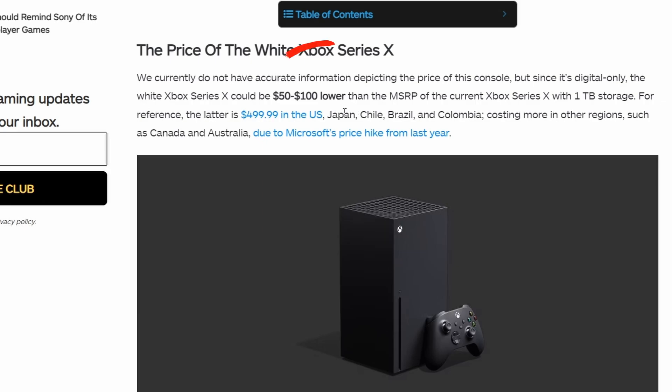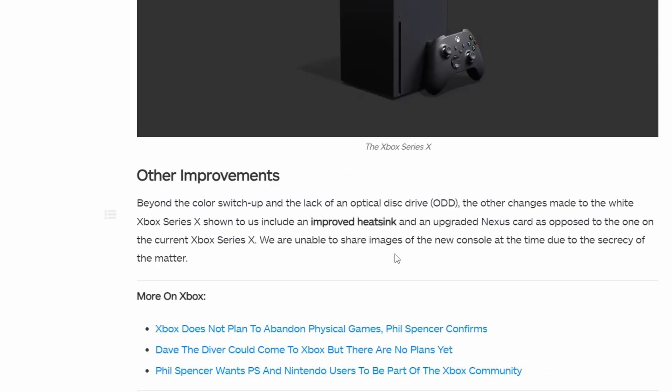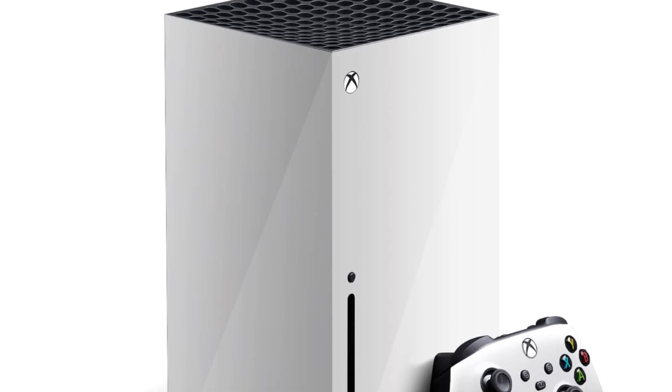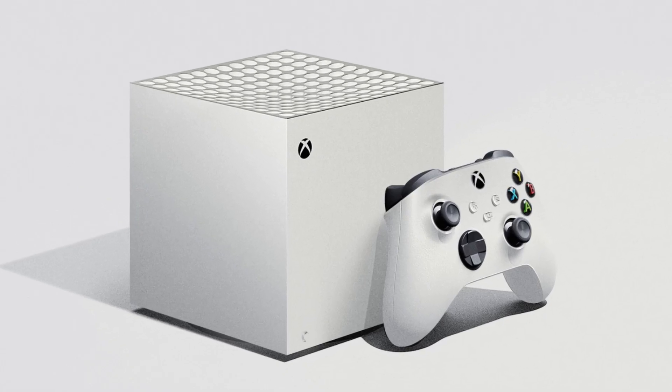The predicted pricing is around $50 to $100 lower than the current model, putting it around $350 to $400 — my guess is $400. It's interesting that they're lowering the price by removing the disc drive, though a disc drive shouldn't cost that much to begin with. There are no official pictures yet, but leaks are circulating. The model also reportedly features an improved heat sink and an upgraded chip. They may also reduce the size slightly since without a disc drive, the current beefy form factor doesn't quite make sense.